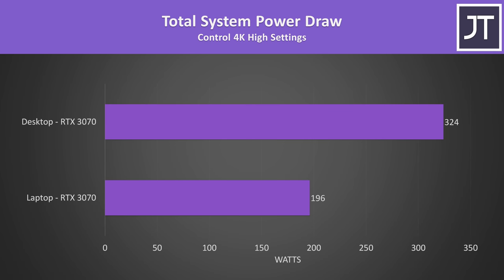The desktop system is definitely using more power compared to the laptop. Both were measured at the wall, so this is total machine power draw, not just the GPU. In Control at 4K — a GPU-heavy game at a high resolution — the desktop was drawing around 65% more power from the wall. At 1080p and 1440p, performance was about 30% higher on the desktop 3070, so there's definitely an argument for the laptop being more power efficient.